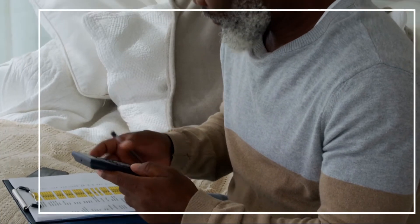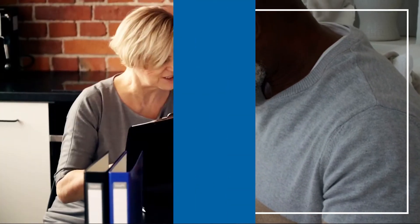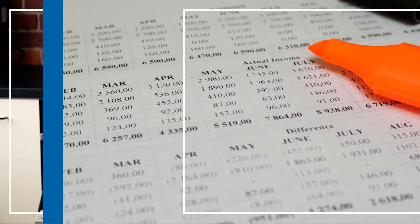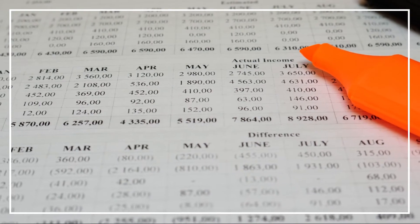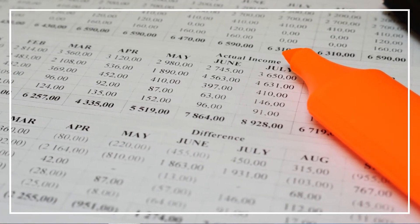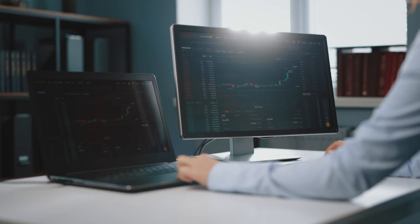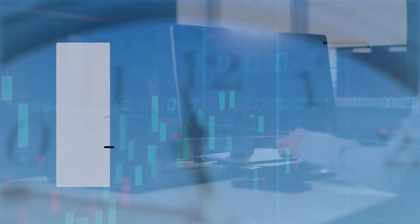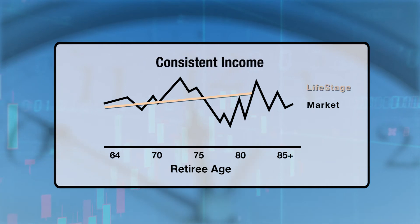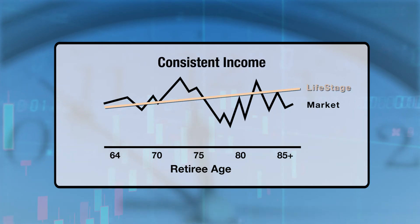LifeStage automatically determines how much money to safely take out of your retirement accounts each month. The amount is predictable — it will stay the same throughout the year and will typically increase annually to adjust with inflation. We use industry data as a guide to make sure your withdrawal amounts stay in what we call the safety zone. We will automatically increase the amounts if it's safe to do so, and we will reduce payments only if necessary. We do this annually to avoid significant changes in your income.